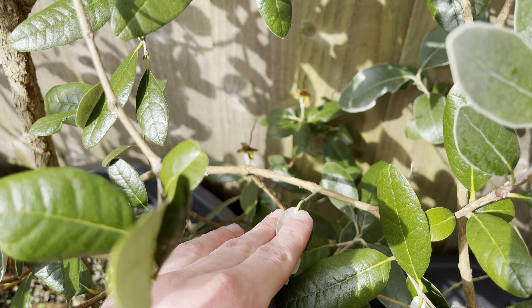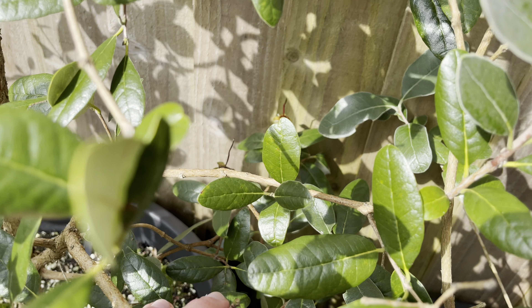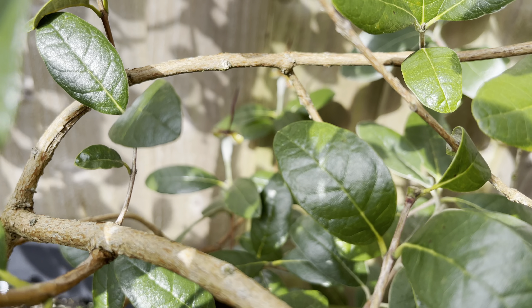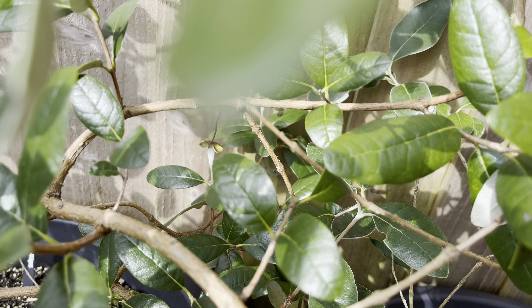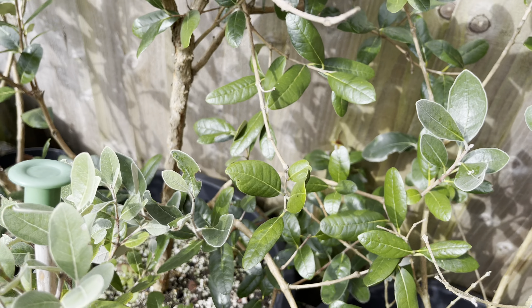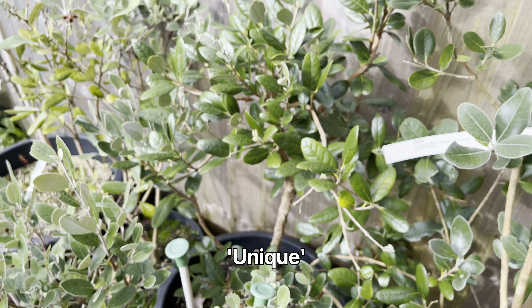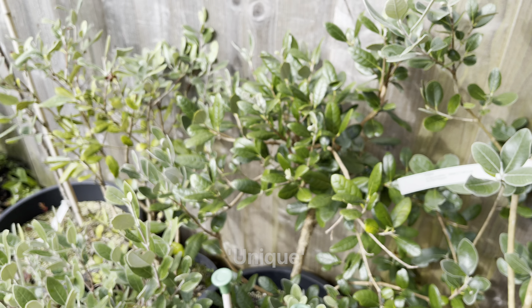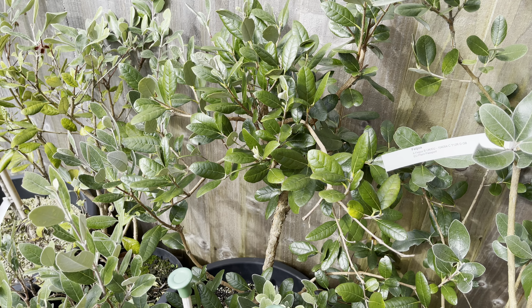I've had a good look around and you can see on this one here it's still got a couple of flowers on. It doesn't seem to have swollen at all — maybe just a tiny bit — but I'd say zero chance of those ones turning into fruits. That's my other Unique, which is a larger plant. I've had it longer, but it's not really produced anything significant yet.